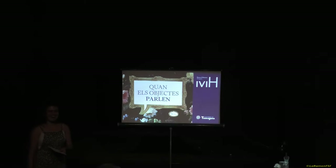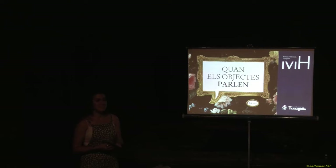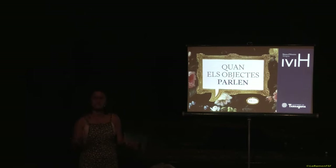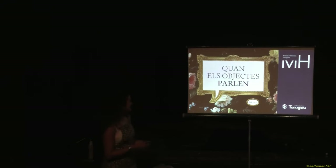Benvinguts i benvingudes. Hem fet tota aquesta parada al mes d'agost, n'hem tingut peça del mes, però tornem a engegar, tornem a engegar aquesta edició ja fins al mes de desembre. Per tant, els queden quatre peces per acabar de descobrir de la col·lecció del Museu d'Història. Pels que no em coneixeu, jo sóc l'Àngels. Generalment hem fet la presentació el Cristòfor i jo mateixa, avui el Cristòfor ell segueix de vacances encara.